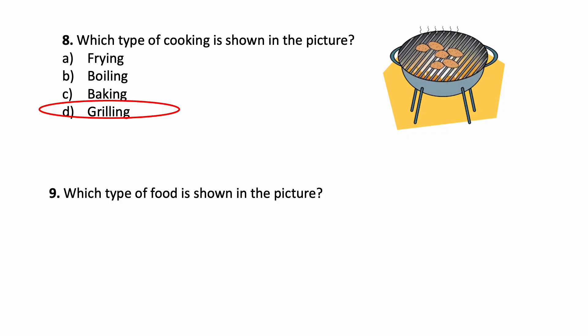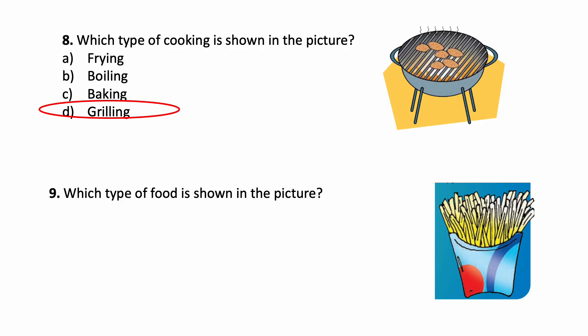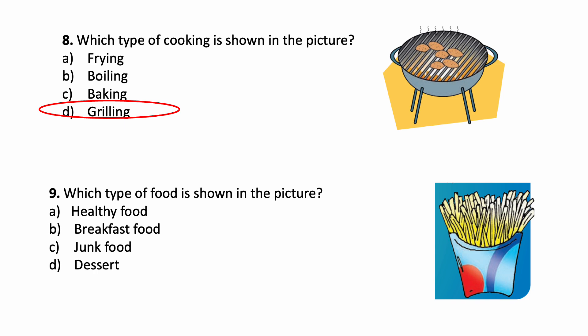Next one: which type of food is shown in the picture? Very familiar food. Which type of food is this? Options: Healthy food, Breakfast food, Junk food, Dessert. Which is the correct answer? This is junk food.